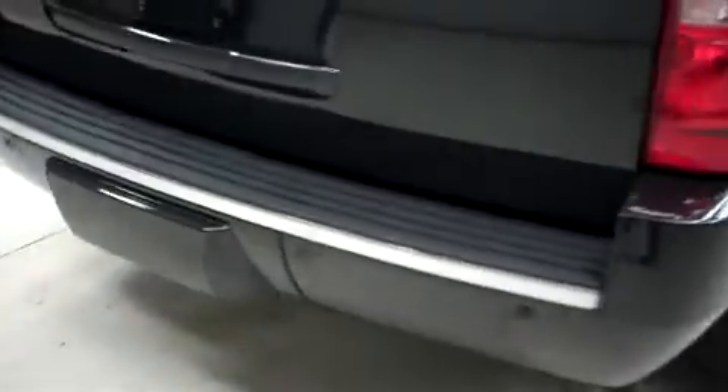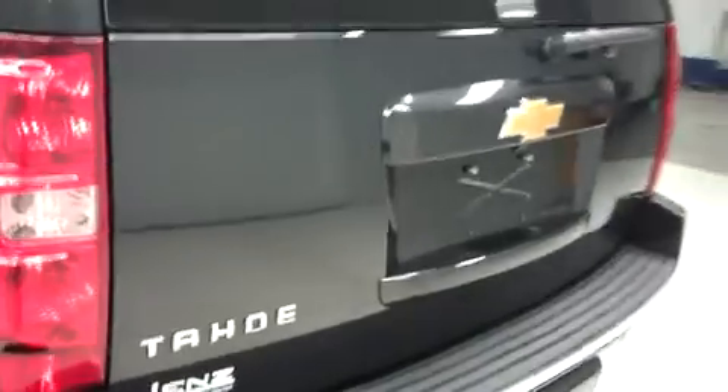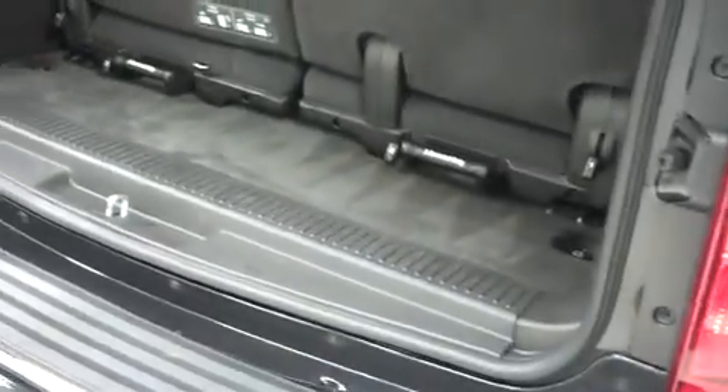This Tahoe has the factory bumper and a power assisted rear gate. This vehicle also has a reverse camera. It has a folding 3rd row for cargo space, very clean flooring, and the powered gate closes at the push of a button.